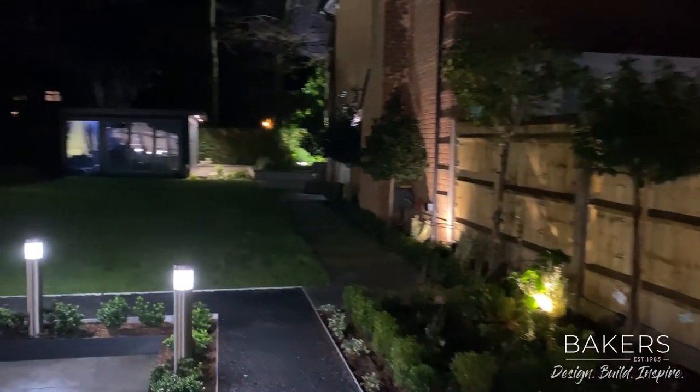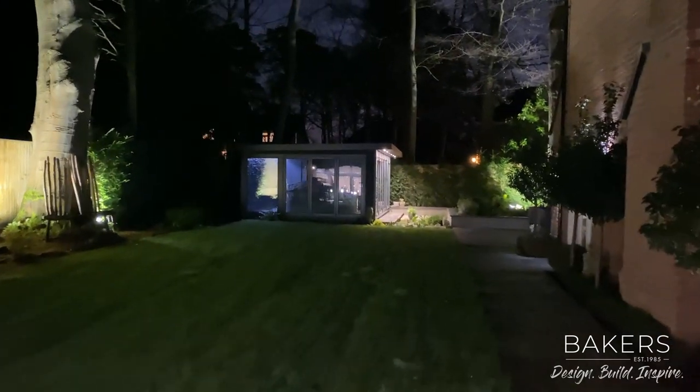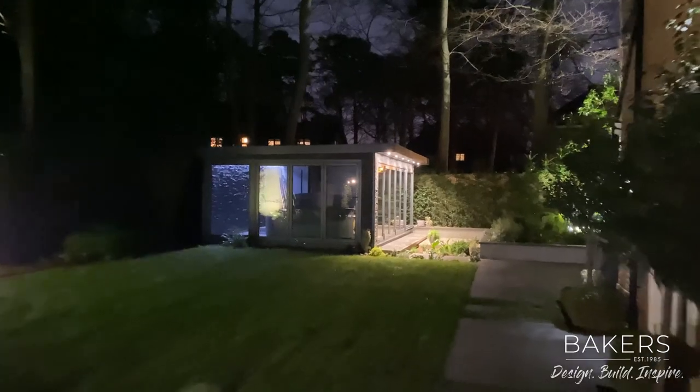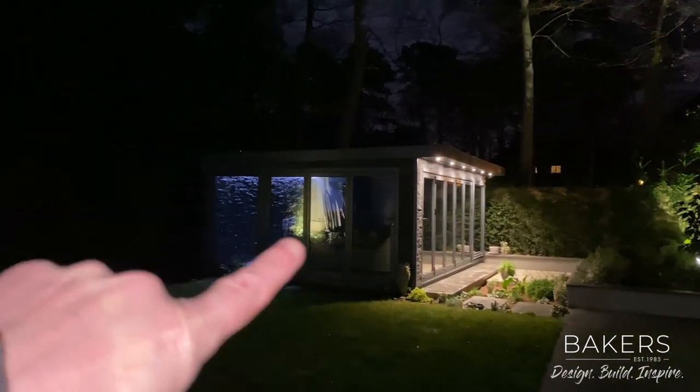Coming around here, the other building we've done for this client features a double bi-fold with stone cladding. Stone cladding looks impressive in the day, but at night it really does stand out. This one has a hot tub in it and the whole front side opens up.